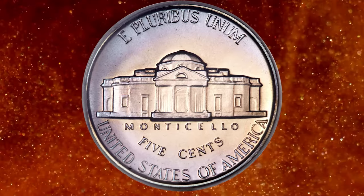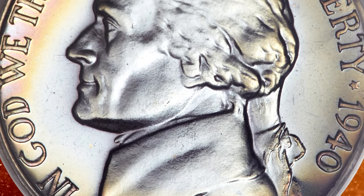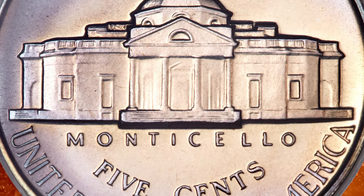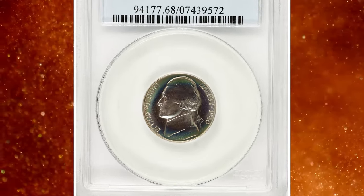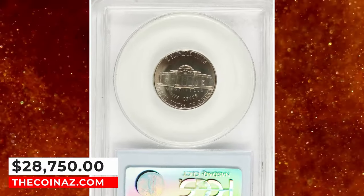Ice blue, pink grapefruit, magenta, and apricot colors endow this well-struck and seemingly unimprovable PR-68 specimen. Even close examination with a loupe fails to reveal any marks, hairlines, spots, or other distractions on either side. An amazingly original piece that ended up selling for $28,750.